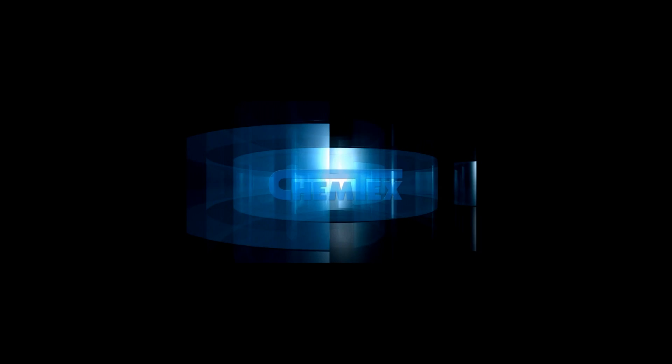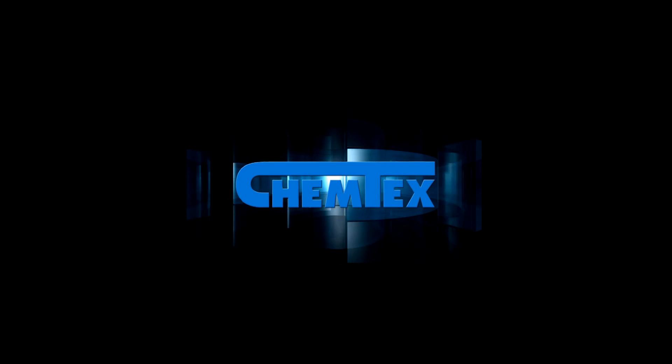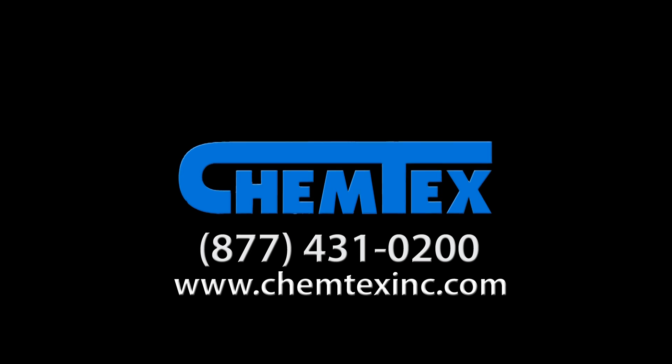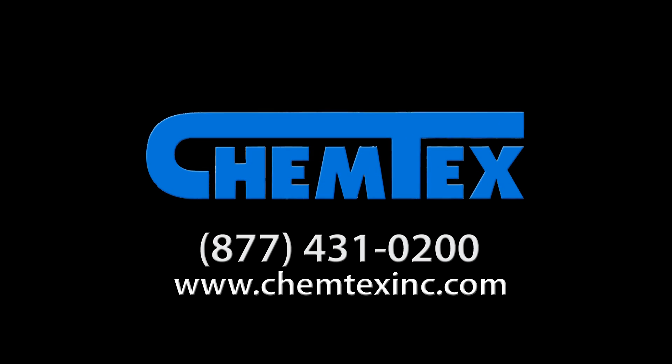With hundreds of products available, Chemtex has the right solutions for your particular need. To learn more about our full line of sorbent products, we invite you to call one of our representatives today. With Chemtex, you can rest assured in knowing that your company is fully prepared for any accident.